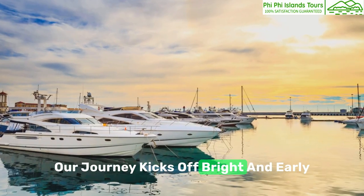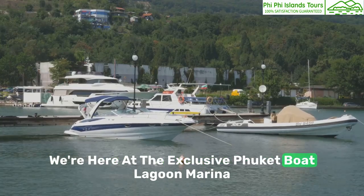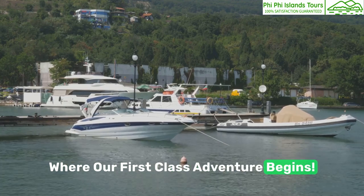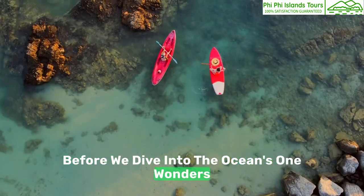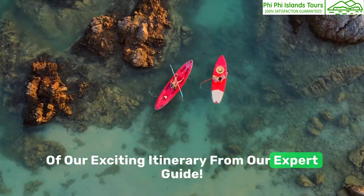Our journey kicks off bright and early with a pickup from our hotels. We're here at the exclusive Phuket Boat Lagoon Marina, where our first-class adventure begins. Before we dive into the ocean's wonders, let's gear up with some safety tips and a sneak peek of our exciting itinerary from our expert guide.